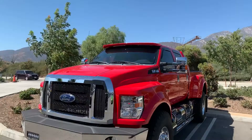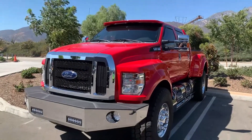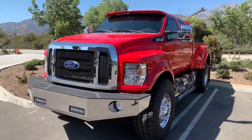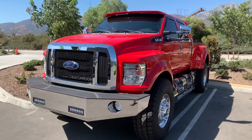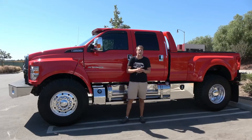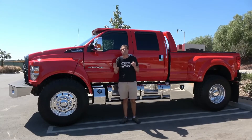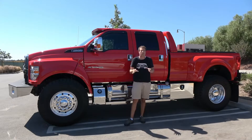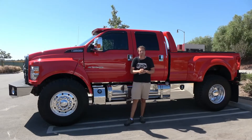Now, the F-650 weighs 10,000 pounds before that conversion — so this thing really is huge. Fortunately, it has a good engine to handle all that weight. It's got a 6.7-liter Power Stroke V8 diesel. It makes about 300 horsepower and about 700 pound-feet of torque.